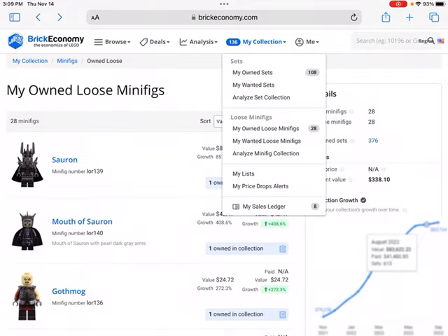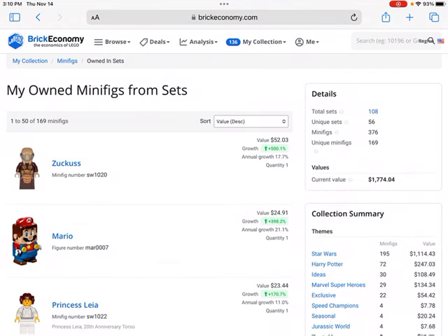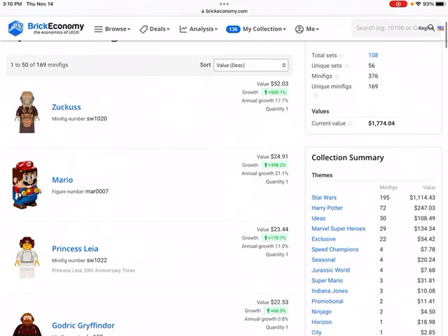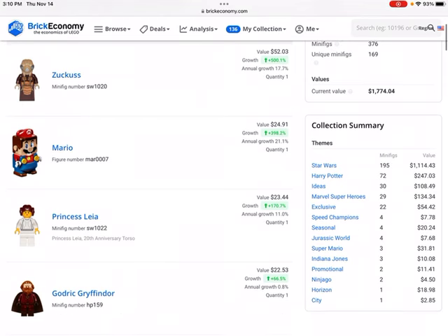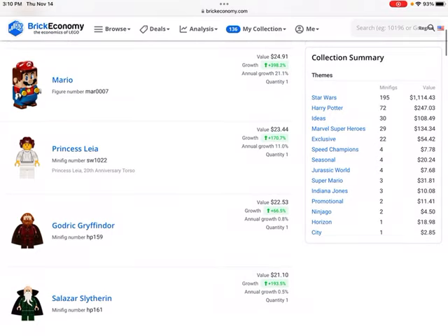After we look at those, we'll go over to the minifigures that are still in boxes in my retired sets. We have Zuckus — this is from the 20th anniversary Boba Fett Starship. This minifigure has gone up in value by a huge margin, about 18% a year, and has reached about $52.